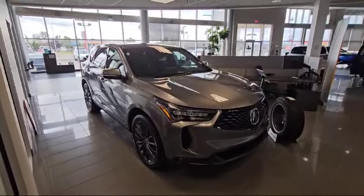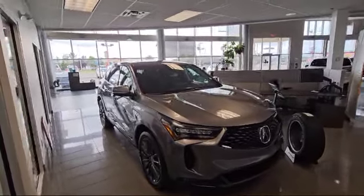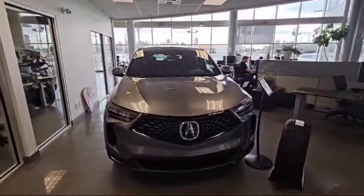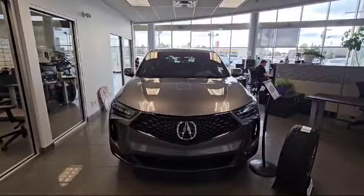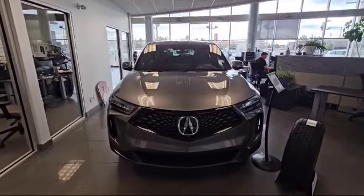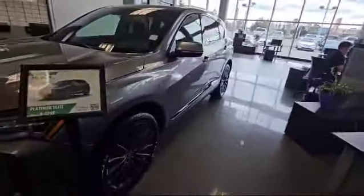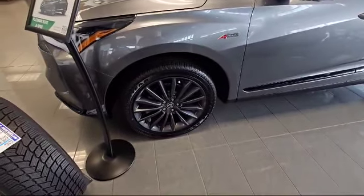Hello, this is Nick here with Selfie Acura — thank you for the inquiry for this 2024 Acura RDX right in front of us. We have a Platinum A-spec in gray. I'm going to do a quick walk-around video and show some options. Starting with the front, this vehicle comes with a 2-liter turbo engine paired with a 10-speed automatic, a diamond pentagon grille, dual ILD headlights, and these nice 20-inch alloy wheels.